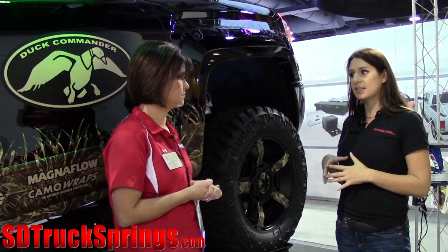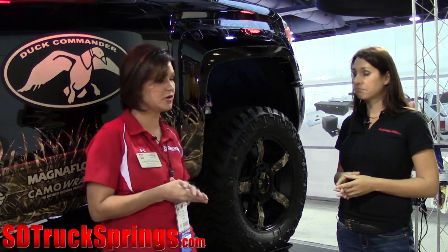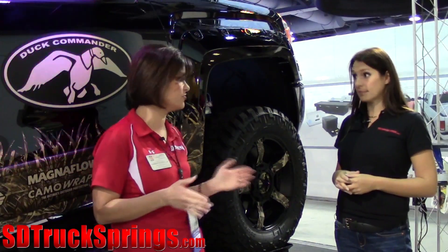Can you talk a little bit about the warranty policy that Skyjacker has on the product? Sure. We have a limited lifetime warranty on all of our products, including our shocks and suspensions. So, we've got you covered.